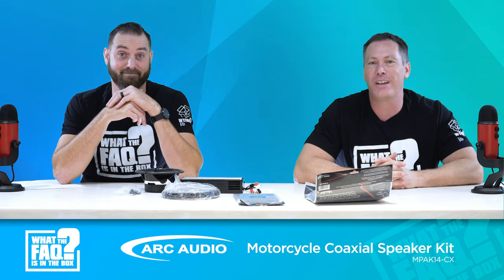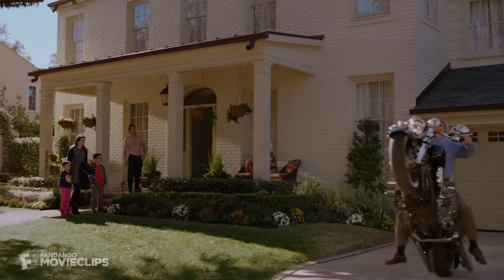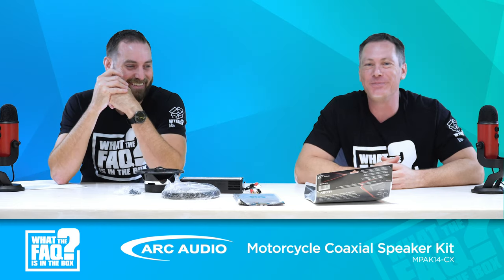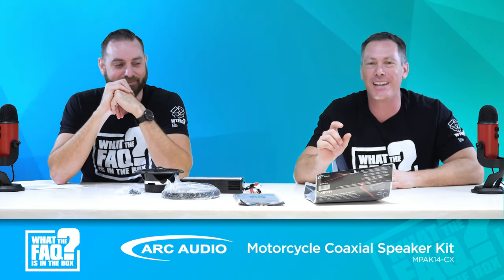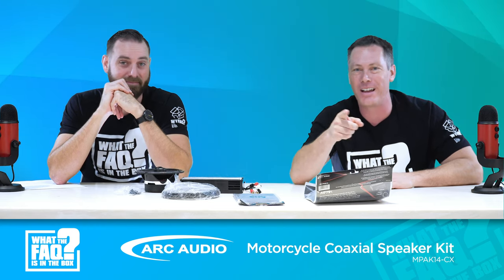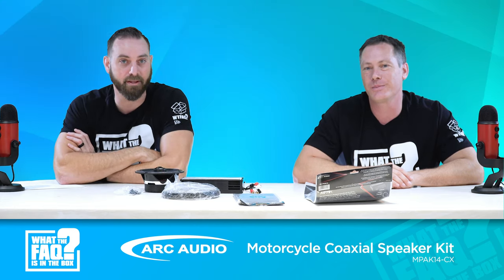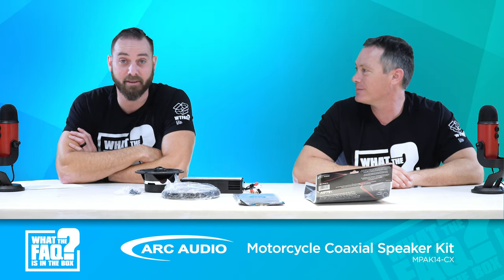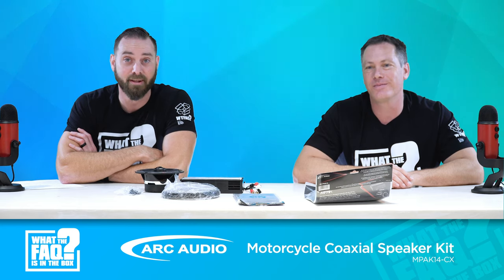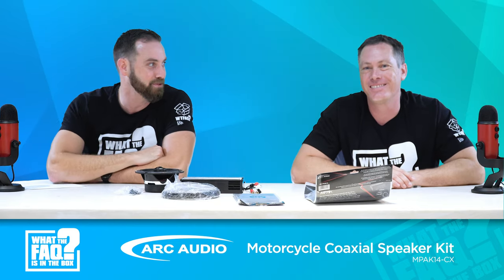We are going to give this away to one of you guys. I can't even talk — I want to keep it since my girlfriend rides one of these and could easily use it — but we're giving it to a retailer. Just put your name and account number in the comments so we can identify you, and we'll give it away. Thank you again, and thanks to Chris over at Arc Audio for the support. Please like and subscribe, and leave your dealer number to win. See you next time!